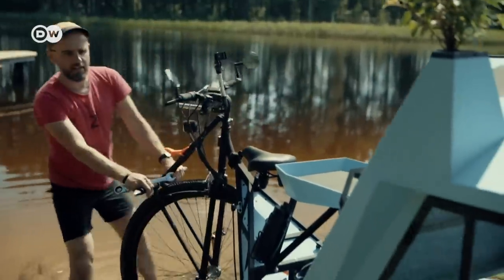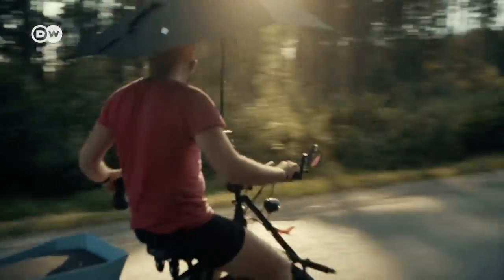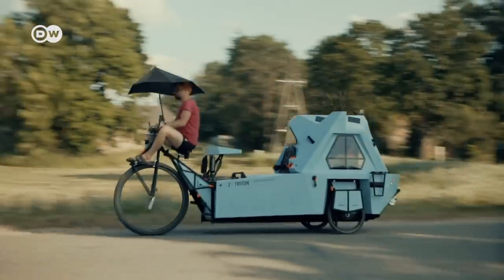Whenever he wants to move on, all Aigars needs to do is pull his amphibian cycle out of the water and get back on the road. It weighs 100 kilograms and is equipped with an electric motor that is good for up to 40 kilometers.